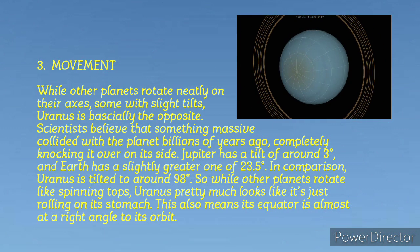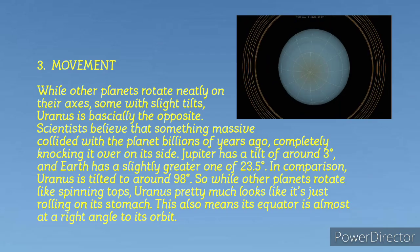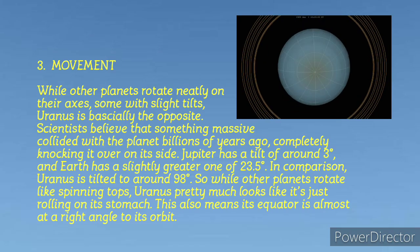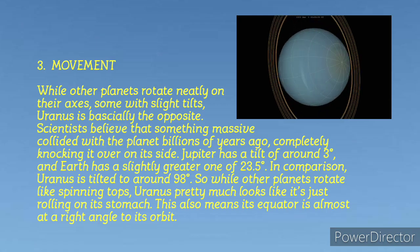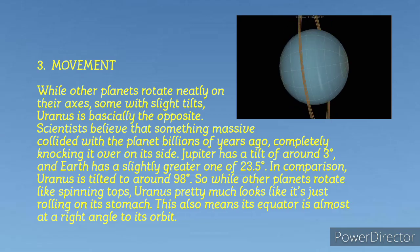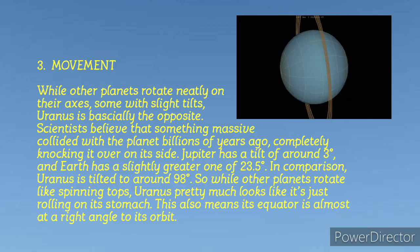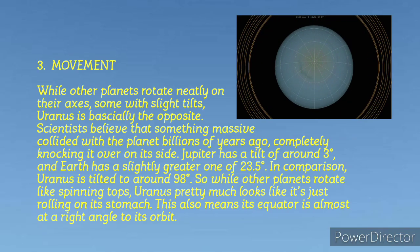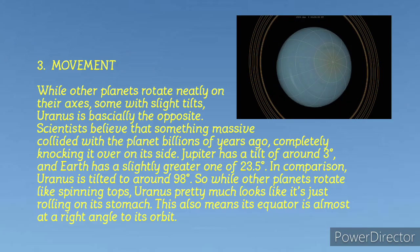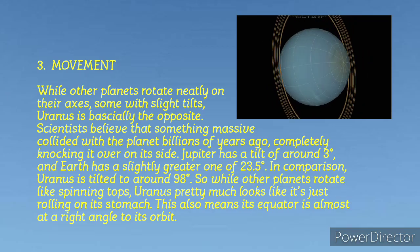At the third spot, we have movement. While other planets rotate neatly on their axis, some with a slight tilt, Uranus is basically the opposite, as it rotates in a retrograde manner and is positioned differently. Scientists believe that something massive must have collided with the planet billions of years ago, completely knocking it over on its side. Jupiter has a tilt of around 3 degrees, and Earth has a slightly greater one at 23.5 degrees.